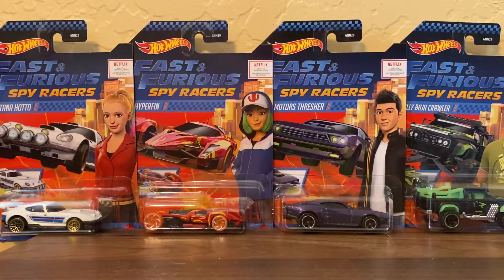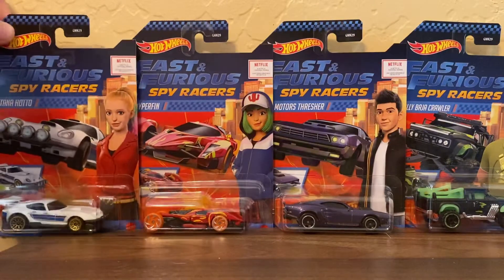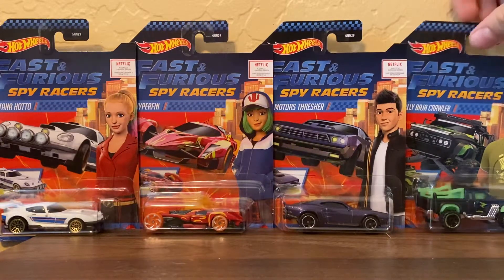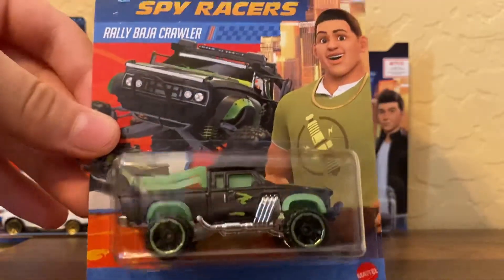Hey guys, welcome to today's video! Today's video is the Fast and Furious Spy Racers. I've been seeing them at Target and Fry's. There are no specific order — no numbers, none of them are number one, two, three, or four. It's just a random order. So we're just gonna start off with this one, which is the one I had the most trouble finding — the Rally Baja Crawler.